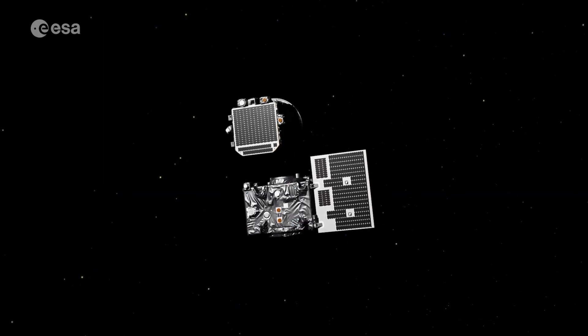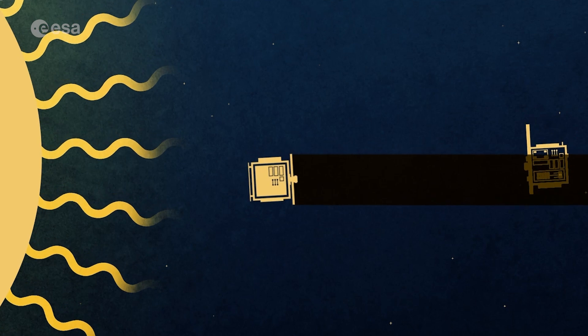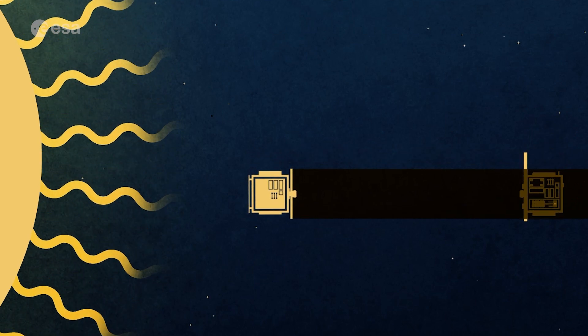Two small satellites flew in perfect formation, aligning precisely with the Sun. One satellite blocked the Sun's light, casting a shadow onto the other.